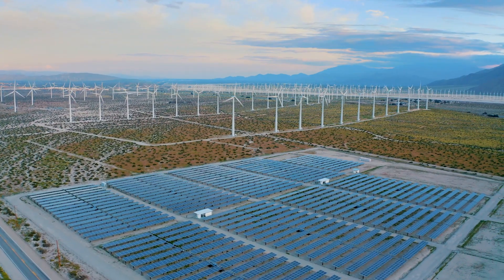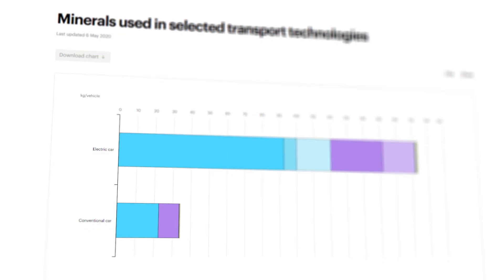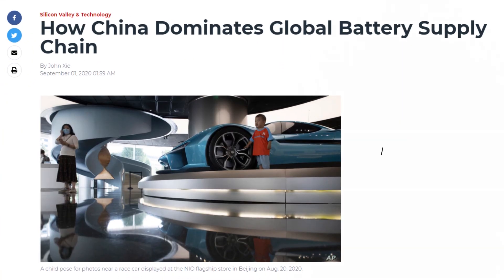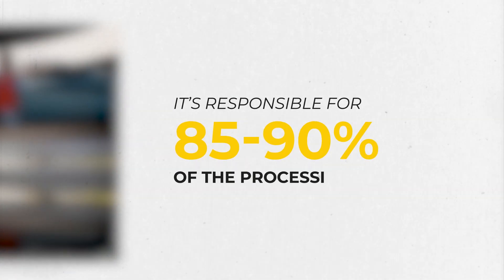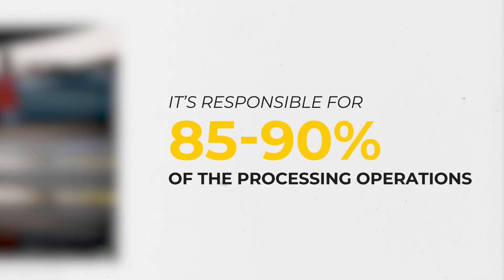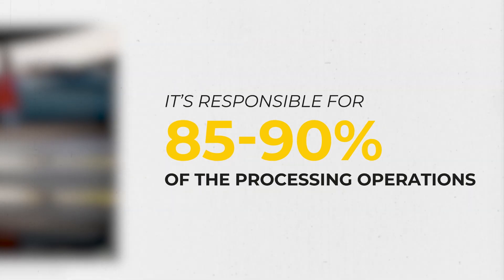How much more? An EV car uses about five times more minerals than a conventional car. Then there's the geopolitics we have to consider. China owns a dominant position over the entire EV battery value chain. It's responsible for 85 to 90% of the processing operations that convert mined rare earth minerals into metals and magnets needed for EV batteries. In other words, they basically have a monopoly on the mineral processing game.